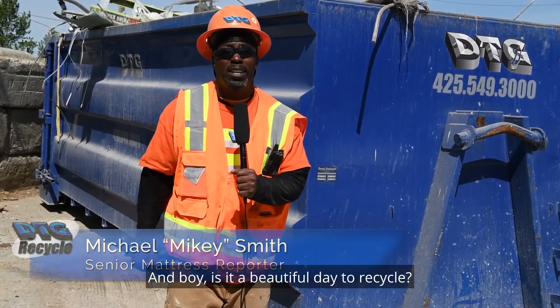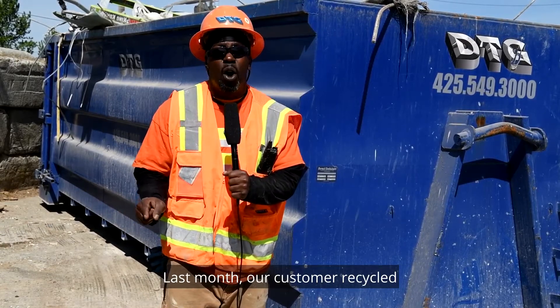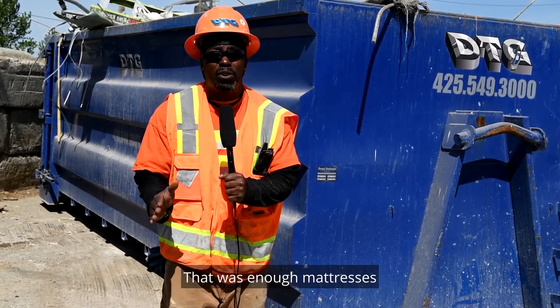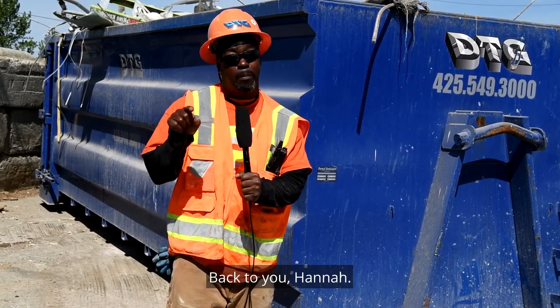And boy, is it a beautiful day to recycle. Last month, our customer recycled over 3,304 mattresses with us. That was enough mattresses to stock over five Space Needles high. Back to you, Hannah.